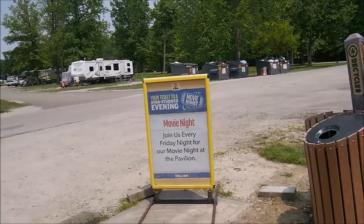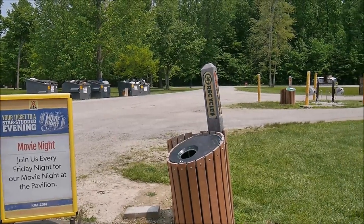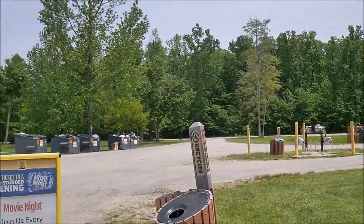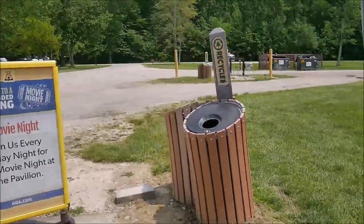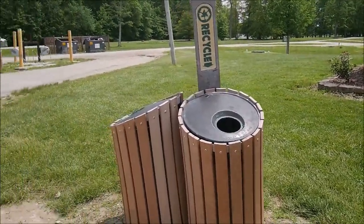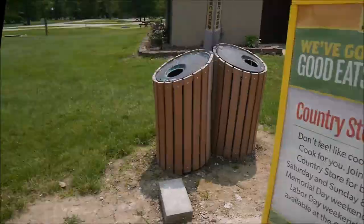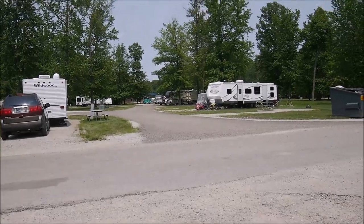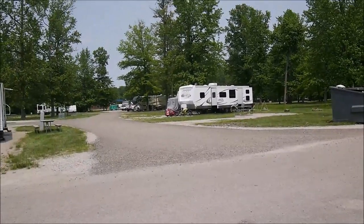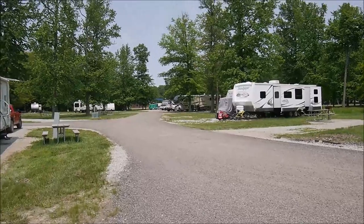They show movies every Friday night at the pavilion. There is also some recycling — small bins by the bathhouses mostly. I haven't seen big recycling dumpsters. They also have a cafe right there by the closest building to the office. They serve breakfast on weekends, and there's a menu where you can buy lunch or dinner.